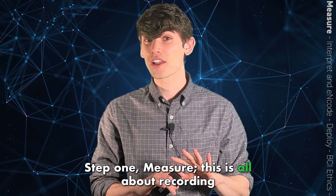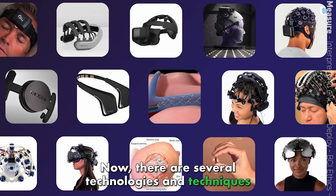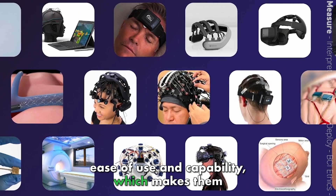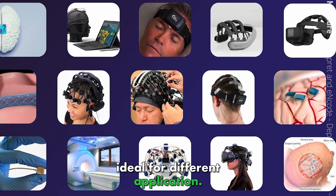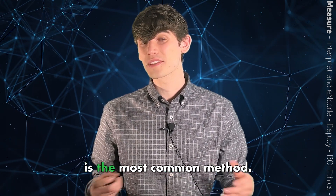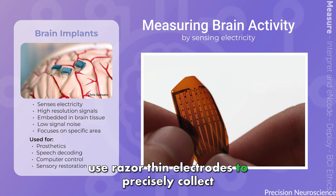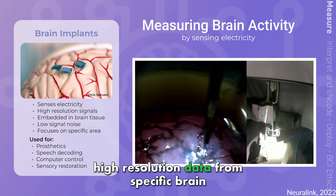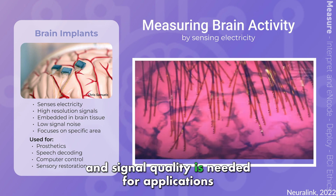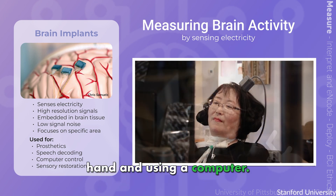Step one: measure. This is all about recording brain signals. There are several technologies and techniques for doing this that can vary in cost, risk, ease of use, and capability, which makes them ideal for different applications. Let's start with devices that record electrical signals generated by brain activity, as this is the most common method. These devices include brain implants that use razor-thin electrodes to precisely collect high-resolution data from specific brain regions. This high degree of specificity and signal quality is needed for applications like controlling finger movements on a prosthetic hand and using a computer.